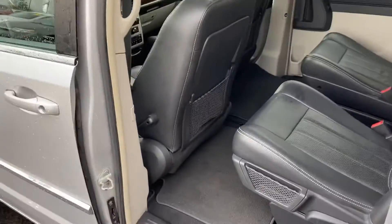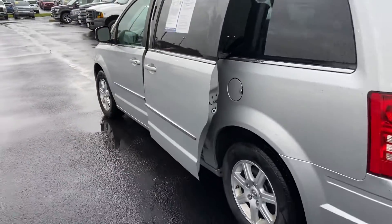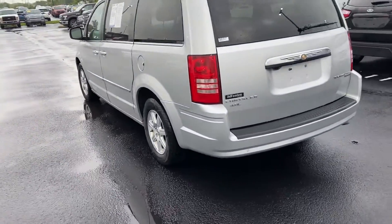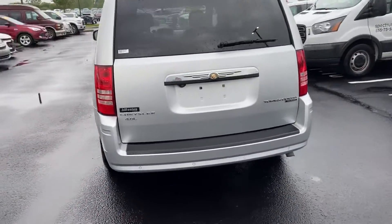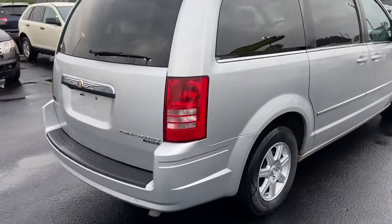Very clean. It does have sensors on the back to let you know when you're getting close to something backing up.